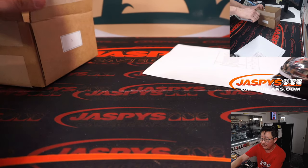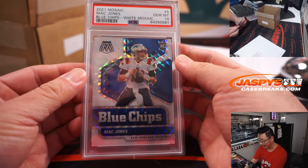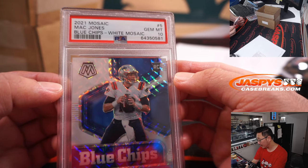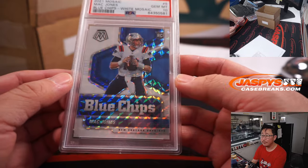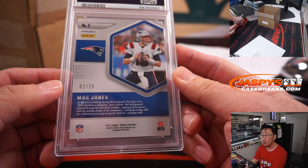Next up we got more NFL — Blue Chips, Mac Jones, White Mosaic PSA 10. Letter M — DJ with the letter M. Two out of 25.